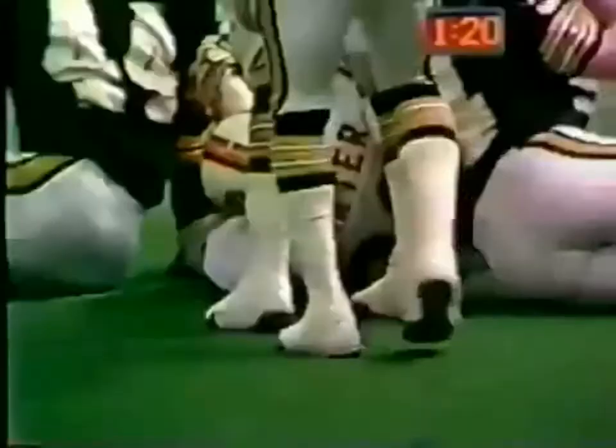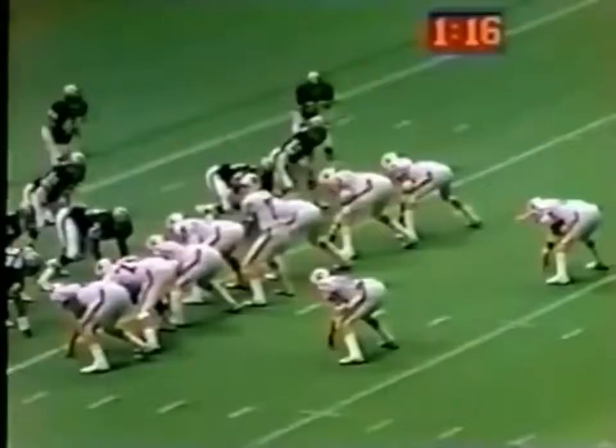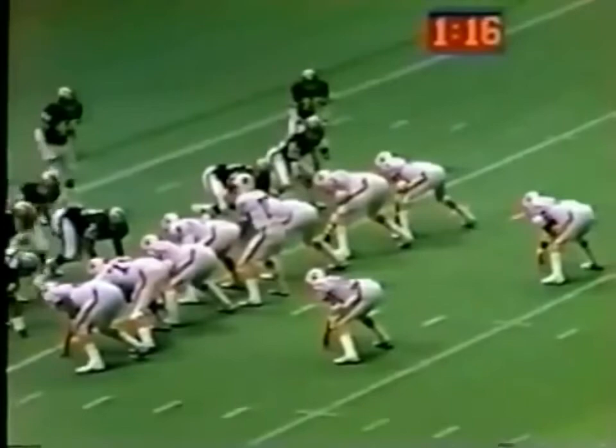Huff back to throw it, floats it out for Lewis Carter. Carter at the 7, crumbles the ball and pulls to the 5. Had he not dropped the ball, he would have had clear sailing to the end zone. It's 5 out of 6 — he's had an excellent first half.